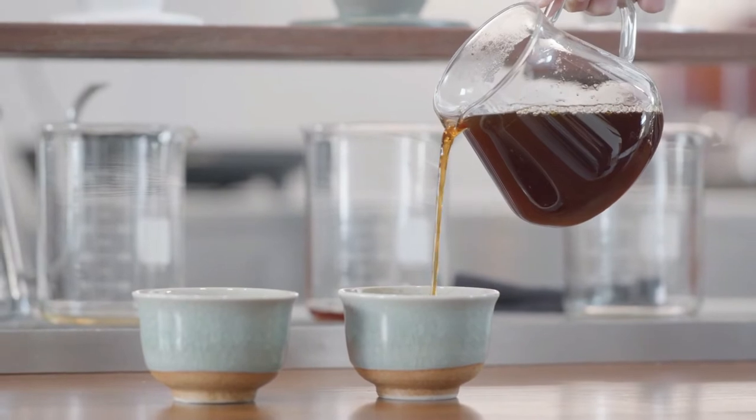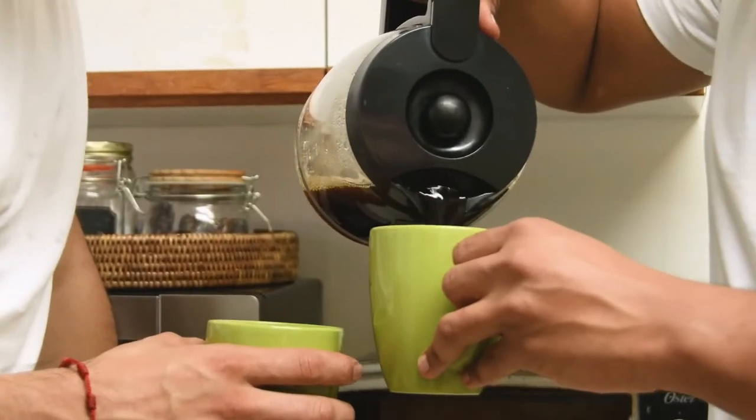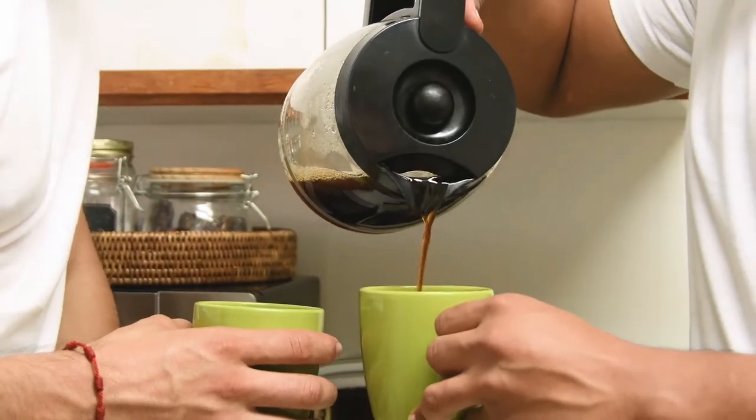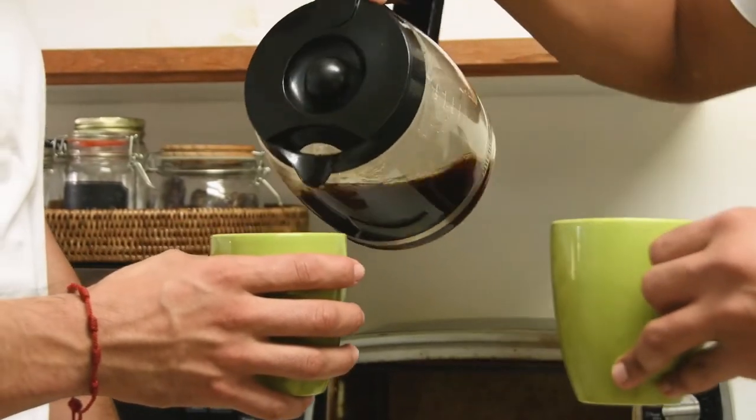Coffee makers have traditionally been big and bulky, though that has never stopped them from gaining popularity. Now with the advent of small coffee makers, their usage no longer has to be limited to the inside of a kitchen or on top of a relatively large table.